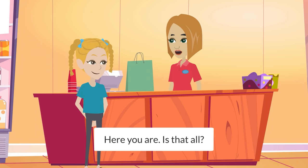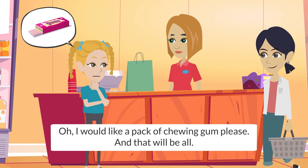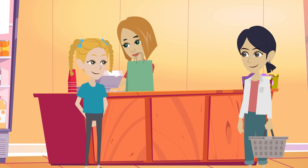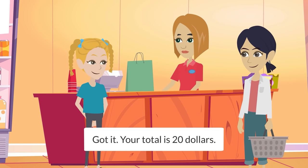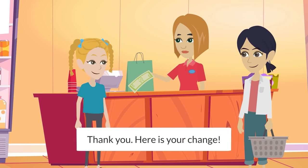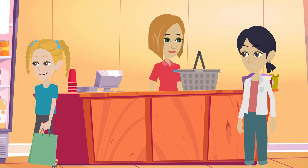Here you are. Is that all? Oh, I would like a pack of chewing gum, please, and that will be all. How much is it? Your total is $20. Here you are. Thank you. Here is your change. Thank you very much.